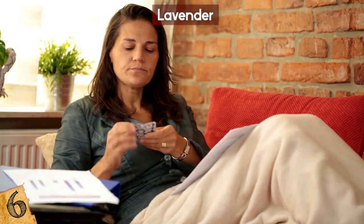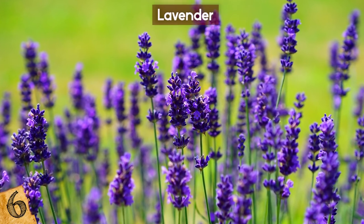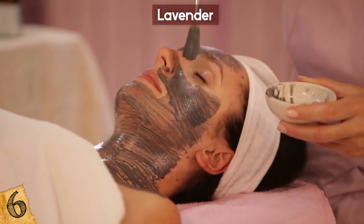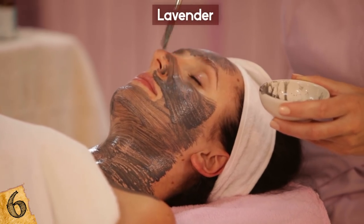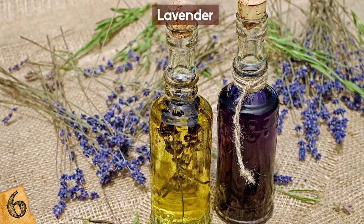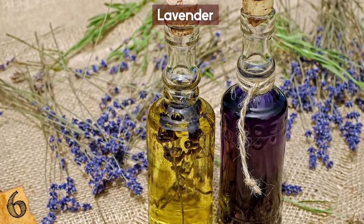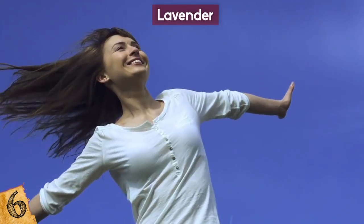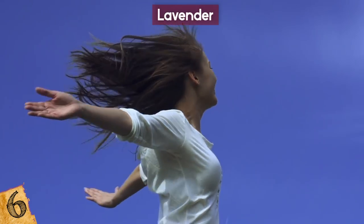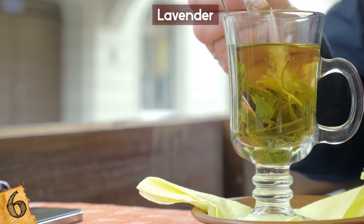Lavender is soothing and also makes your clothes smell good. It can keep your scalp cool to help prevent dandruff and is said to fight skin infections. You can buy lavender tea and essential oils, but make sure you use the lavender oil topically — it can make you sick if you ingest too much, unless it's in a tea. But if you want to feel calm, have good skin, and healthy hair, give it a try.